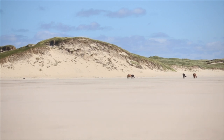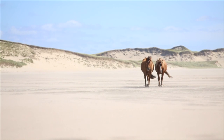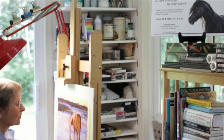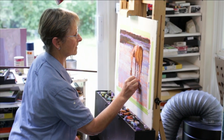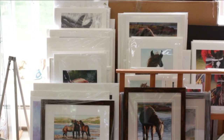They still continue to capture me — four years and counting, and still can't get past them, over them, or around them. It's been four years of painting them and I feel like I'm just getting started. The Sable Island horses continue to be an inspiration to Joan's artwork. She's painted several dozen canvases so far and has no plans on stopping.